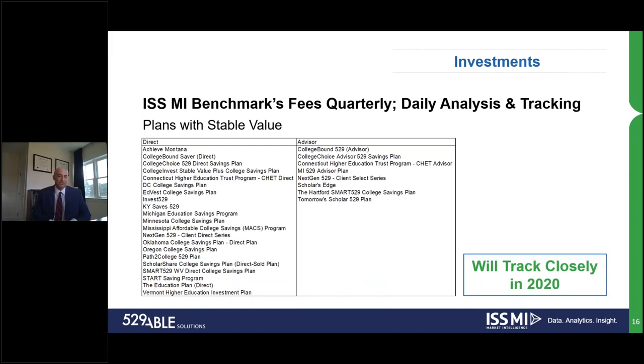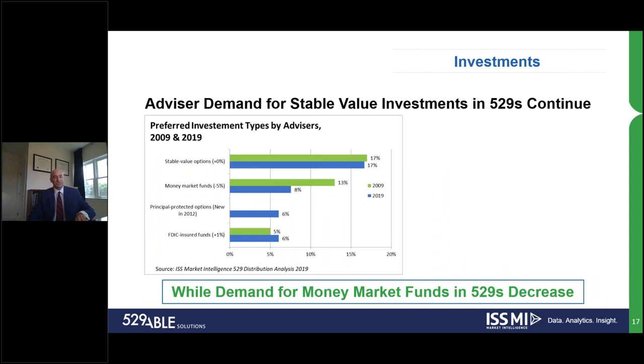Here's a quick look into those plans that offer stable value. There's a much longer list within the direct-sold plans than the advisor-sold plans. We're going to be watching closely in terms of which plans are changing or swapping between money market, FDIC insurance, and stable value — and we'll be reporting that more going forward. In terms of the demand for conservative investment options, it has remained very stable for the stable value options, with a decrease in money market funds.